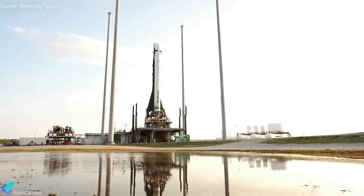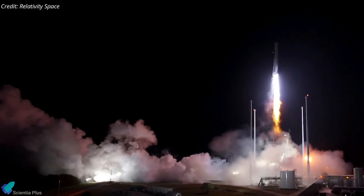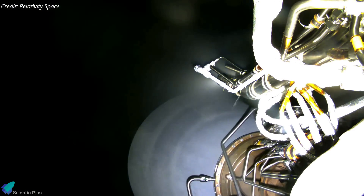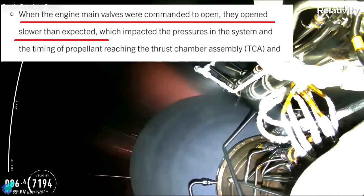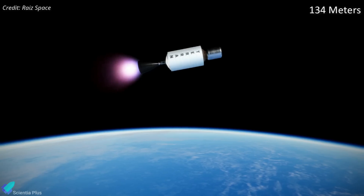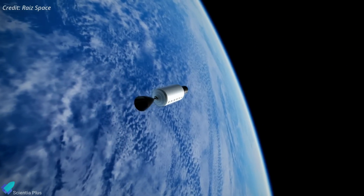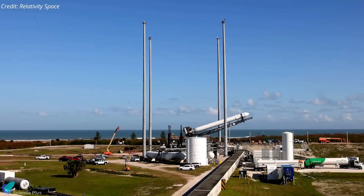Relativity Space has decided to retire its Terran-1 launch vehicle after its failed maiden mission. Terran-1 was launched on its debut test flight on March 22, and the rocket performed well initially, surviving max-Q. But something went wrong shortly after stage separation, and the rocket failed to reach orbit. Relativity Space released preliminary findings on April 12: the main valves of the upper stage's Eon engine opened more slowly than expected, and the oxygen pump didn't generate enough pressure, possibly due to a vapor bubble at the pump inlet. Despite those issues, the rocket reached a maximum altitude of 134 kilometers before re-entering Earth's atmosphere and landing harmlessly in the Atlantic Ocean. After that failed debut, Relativity has decided to set Terran-1 aside to work on the much larger and more powerful Terran-R rocket.